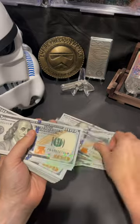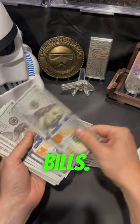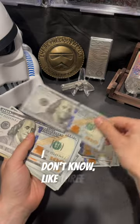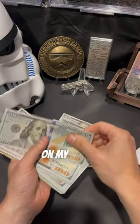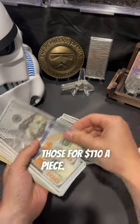Believe it or not, the star notes do bring some premium to the bills. Sometimes I've found three star notes on my $100 bills the last time I went to the bank, and I was able to sell those for $110 a piece.